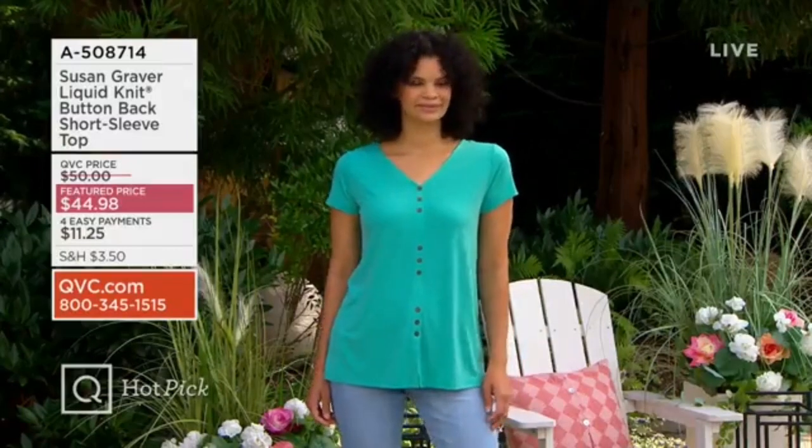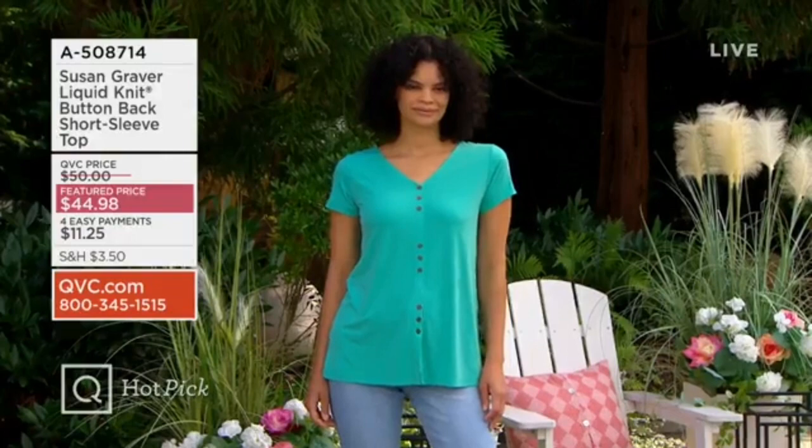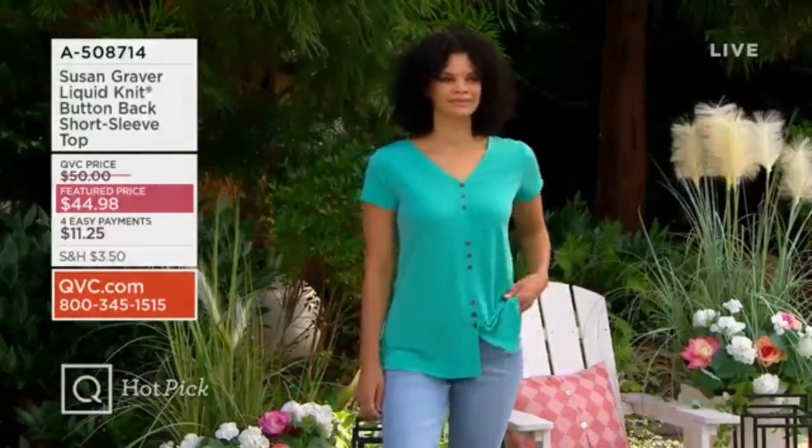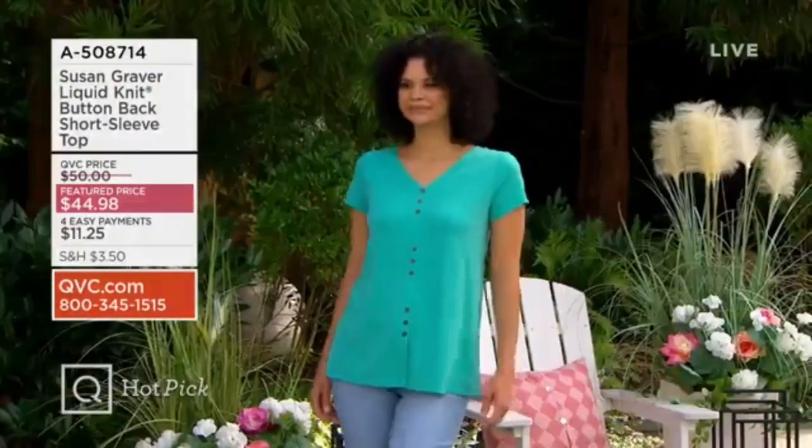But we have a total of seven colors. And I should say, this sold out so quickly in its debut — that was June of last year. This is the first time that top has been back, with the buttons in the back.